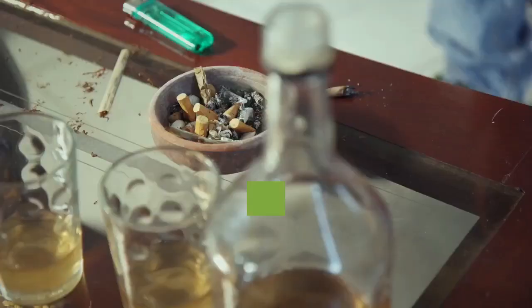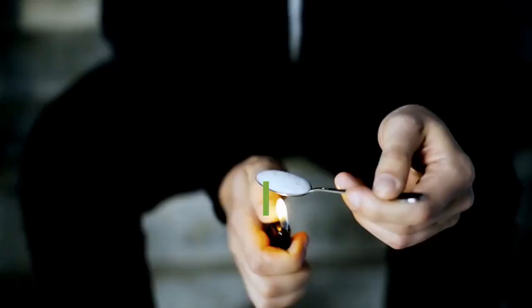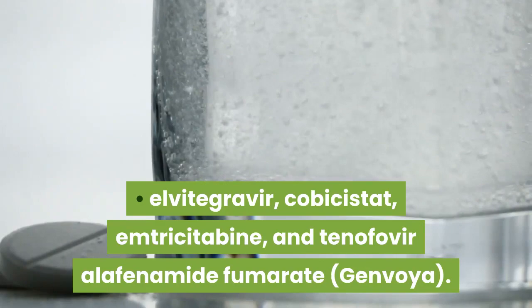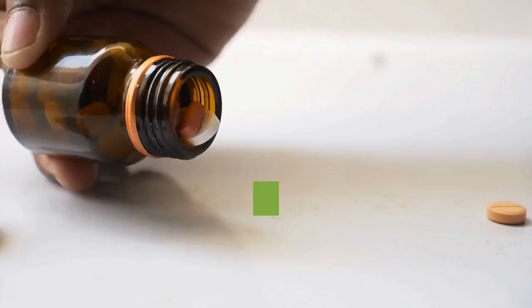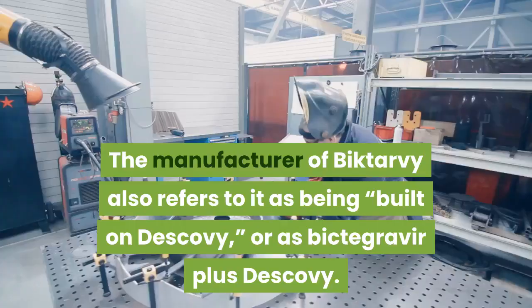The following combination drugs include NRTIs, an INSTI, and the CYP3A inhibitor cobicistat: Elvitegravir, Cobicistat, Emtricitabine, and Tenofovir Disoproxil Fumarate (Stribild); Elvitegravir, Cobicistat, Emtricitabine, and Tenofovir Alafenamide Fumarate (Genvoya). The following combination drugs include at least one NRTI and an INSTI: Abacavir, Dolutegravir, and Lamivudine (Triumeq); Bictegravir, Emtricitabine, and Tenofovir Alafenamide Fumarate (Biktarvy); Dolutegravir and Lamivudine (Dovato). The following combination drug includes an NNRTI and an INSTI: Dolutegravir and Rilpivirine (Juluca).